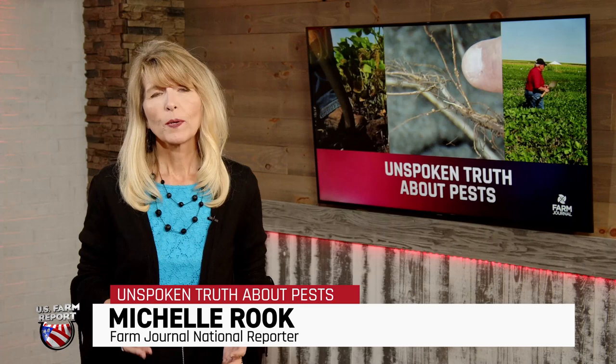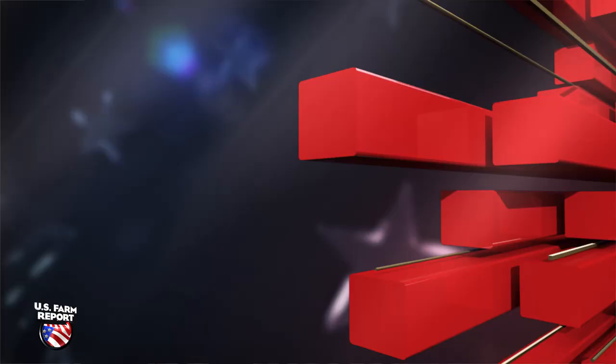It may come as a surprise to many farmers, but soybean cyst nematode, or SCN, is the number one yield-robbing pest in soybeans. There are no in-season rescue treatments, but farmers can check fields now for this parasite and put together an integrated management plan for next year.